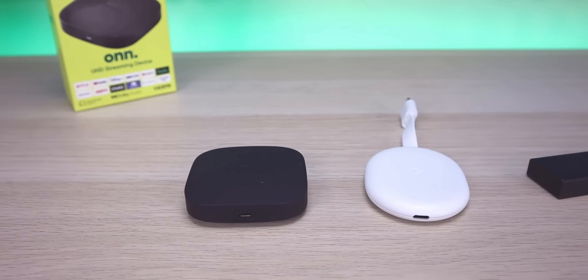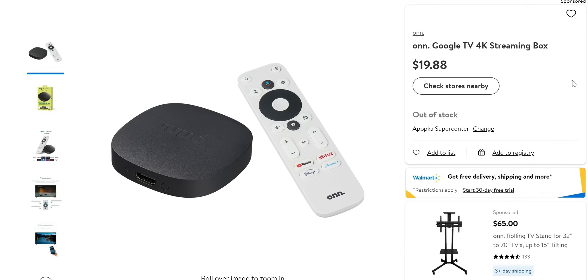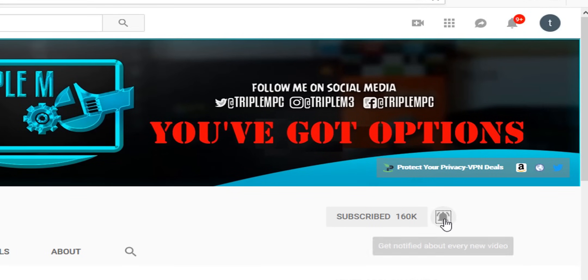Let me know your thoughts on the three alternatives to the Fire TV stick. What would you insert or take out? Do you agree with my assessment to exclude the Chinese boxes, the Nvidia Shield, as well as Apple and Roku from this list? Check the description where I'll link all these products. If you're new to this channel, subscribe and smash the notification bell — thank you for watching and I'll catch you on the next one.